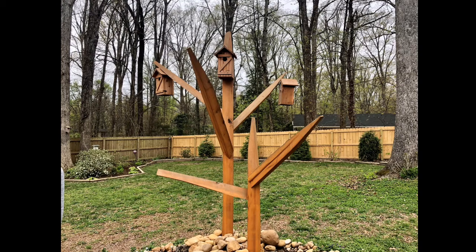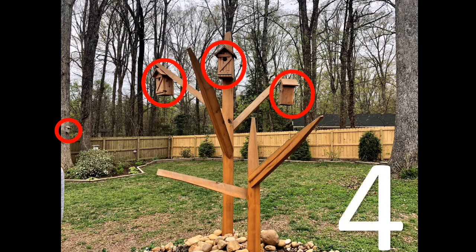How many bird houses do you see in the yard? Be careful, there's one hiding. Okay, let's count them and see if you found all of them. Ready? One, two, three. Did you see three bird houses? Hmm, there's one more. Do you see it? There it is. Four. There are four bird houses in the yard. Awesome job looking for that last one.